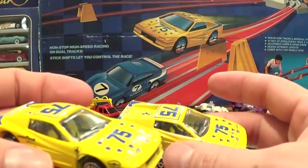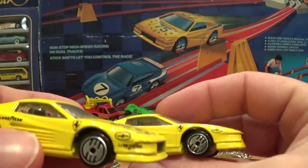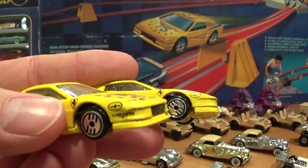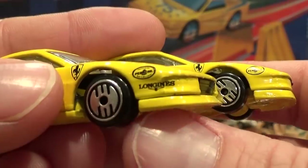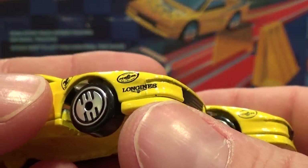Ferrari Testarossa from the Speed Shift 500 — two variations exist. On the front right of the cowling or bumper, one version has long lines printed there and the other does not. That's a known variation; other than that there's no real difference and not much difference in price.